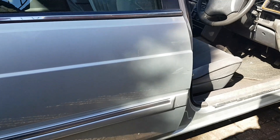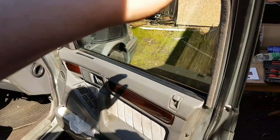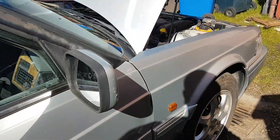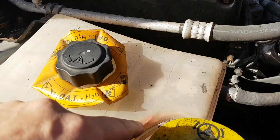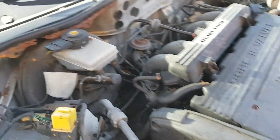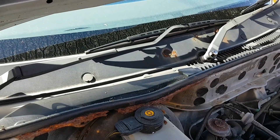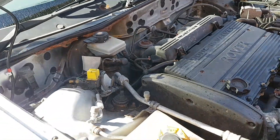Got some work still to do. Handbrake needs looked at. The usual crack in the expansion tank. It's got a new oil belt. We have some TLC needed up the top here, and some wood cleaning.